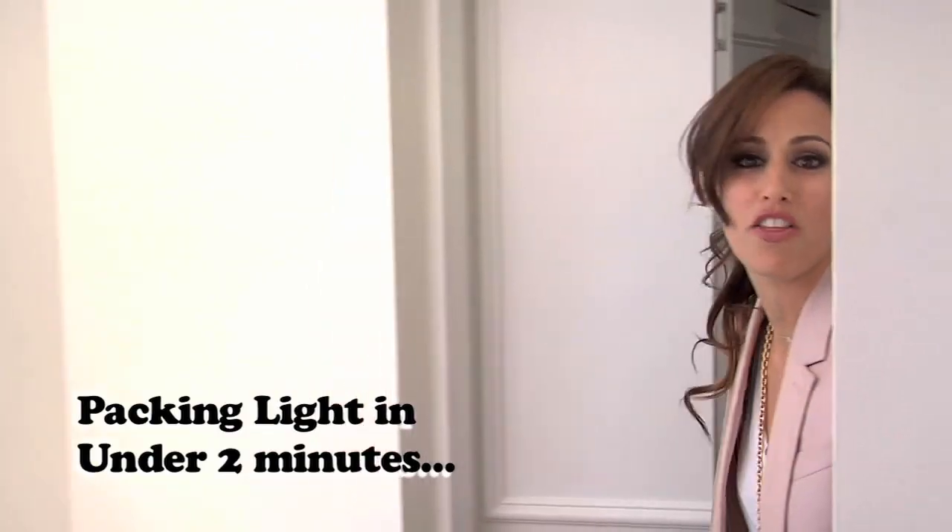How to pack light and look great. With all the regulations these days at the airport, it's crazy — they charge us for oversize, they charge us if it's too heavy, they charge us for everything. So what I do is make it quick, easy, and light. I put everything out on my dining room table and I'm going to show you just how to do it.